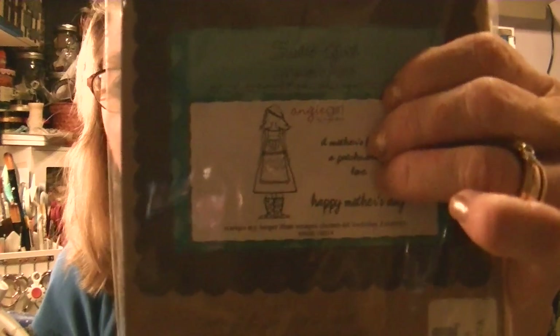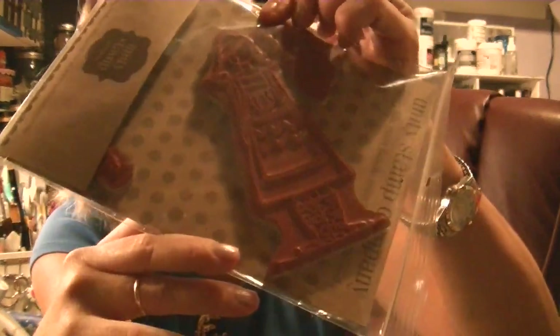At one point I ordered from Blue Moon and picked up some Prima doll stamps. It's called Sadie Girl — it's a Christy Tomlinson stamp by Unity — and it says 'a mother's heart is a patchwork of love, Happy Mother's Day.' But of course you don't have to use that sentiment. It's a good size stamp and I was thinking about using it with some mixed media and SheArt. I haven't used it yet but there's a window opening for me to have more time, so I'm happy about that.